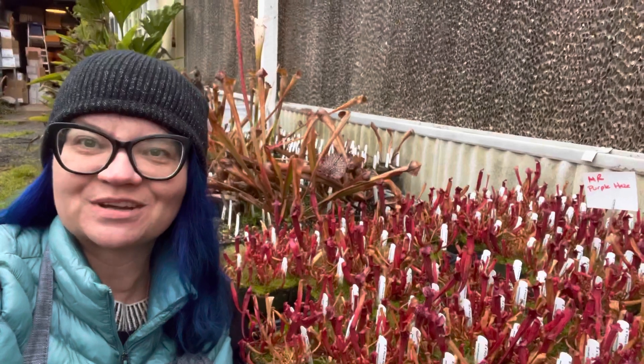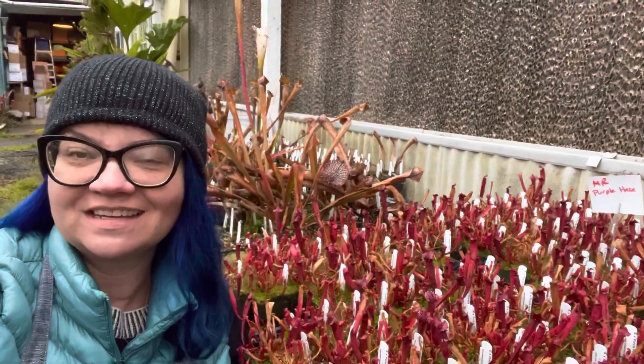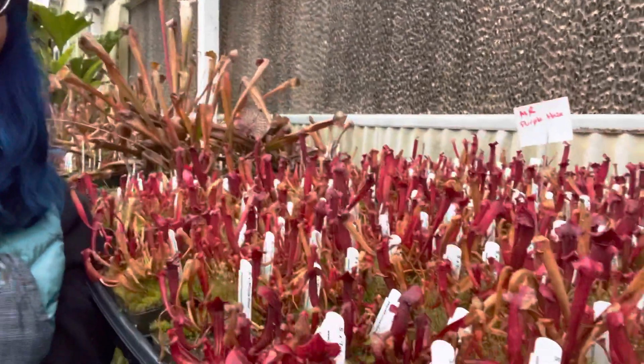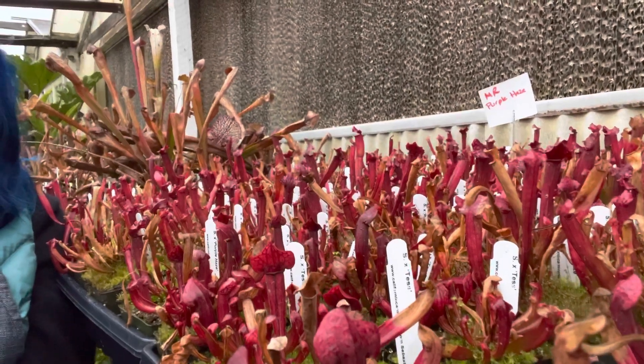Even though it's winter here at California Carnivores and it's cold and raining, and many of the Saracenia have gone into their full winter dormancy, there are still wonderful plants like this one that are still growing really beautiful pitchers. Let's take a closer look at this hybrid.